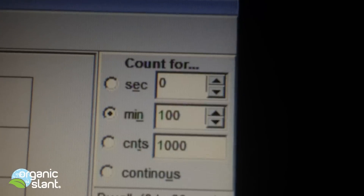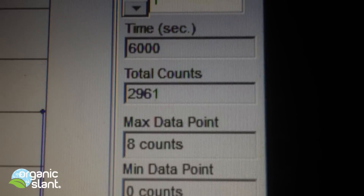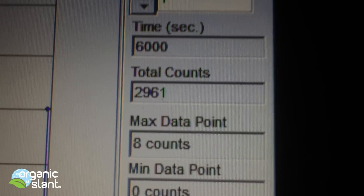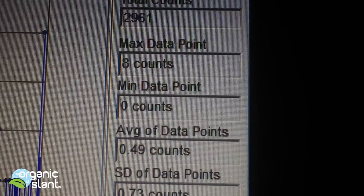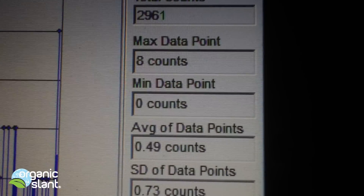February 21st, 2013, and this is the background reading for the radioactive clock. It's 100 minutes, 6,000 seconds, and we've got a 2,961 count high. That's an average of 1.49 average data point.